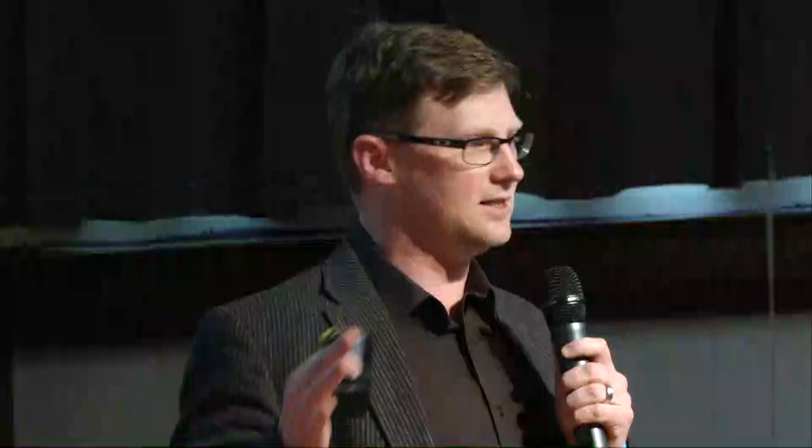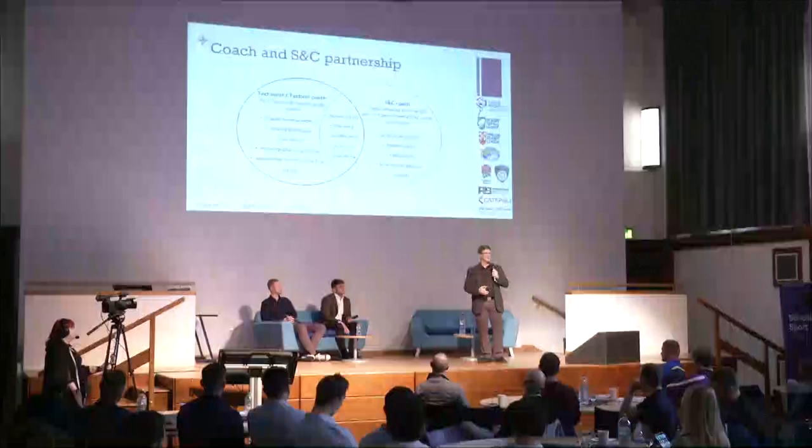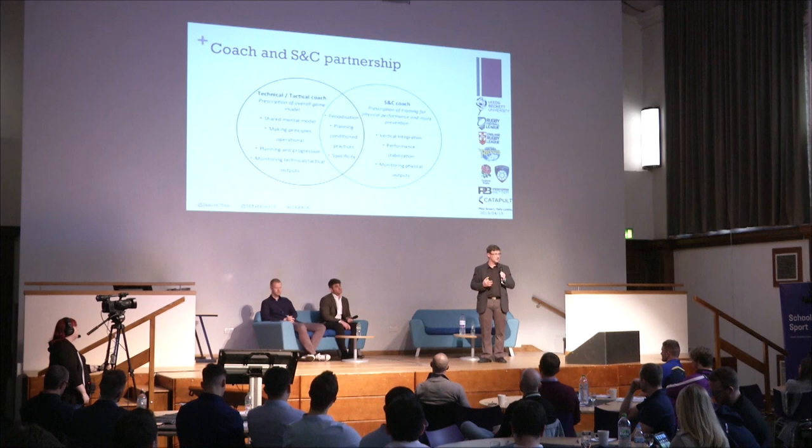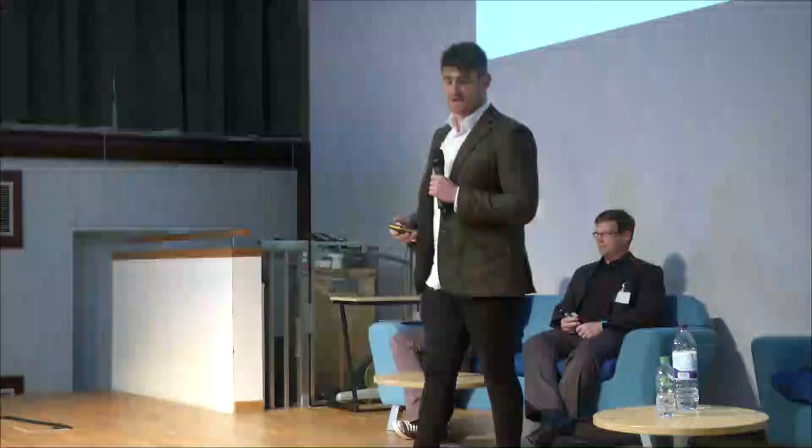The person in sole charge of the training load of the team really is the coach — he decides what players do with 80% of their time. If you want to get involved rather than fight against that, you've got to start aligning your goals. I'm going to hand over to Mike, who'll give us a high-level introduction to what a coach might do in terms of planning and setting out his stall for the season.